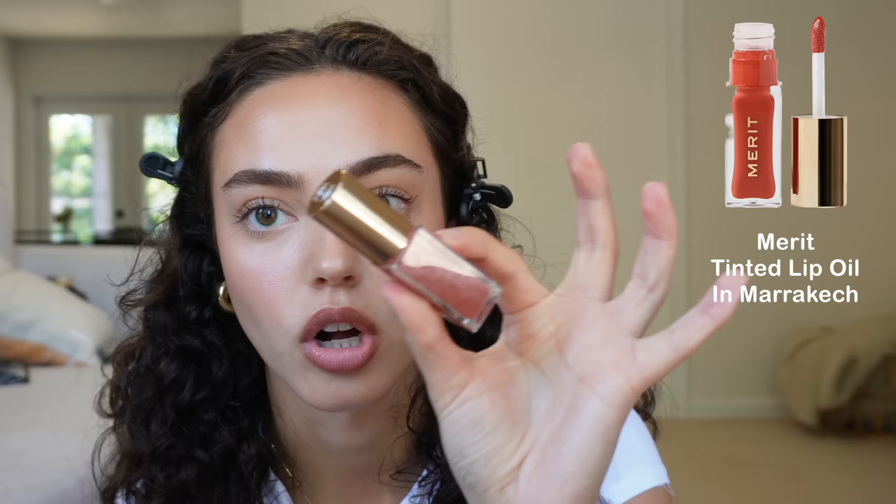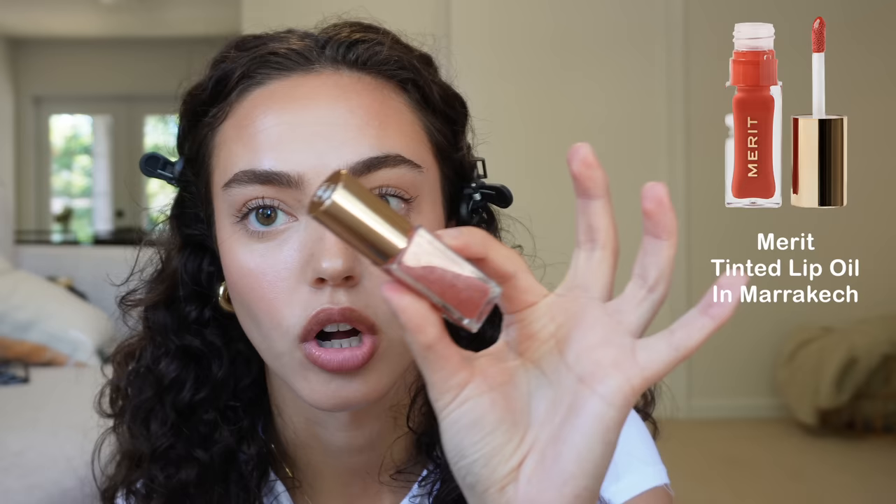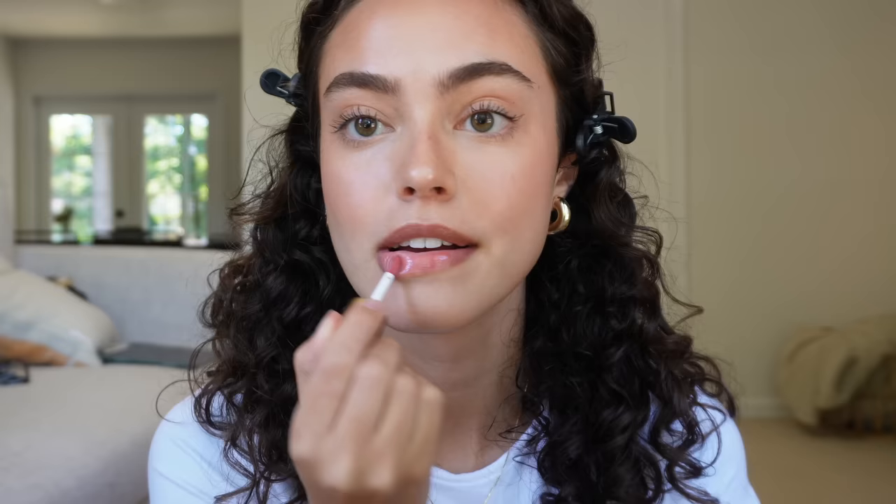Everyone was asking about the lip combo from that day — it's literally just this. I have a really strong natural lip line and I like the color of my lips a lot, so I just picked this color because it kind of just looked right. This is the Merit Beauty Lip Oil in Marrakesh.